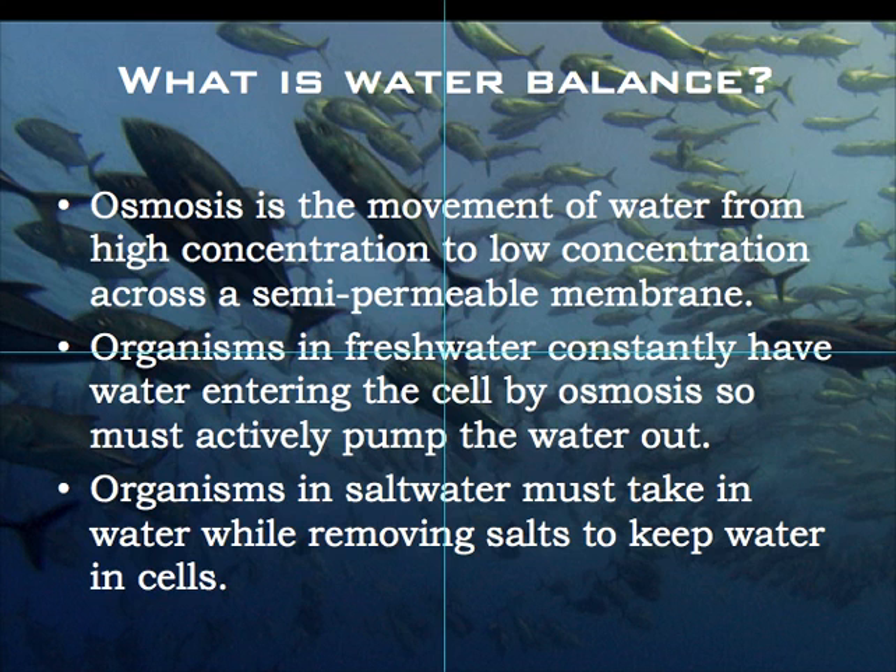As you know, osmosis is the movement of water from high concentration to low concentration through a semi-permeable membrane. So if you live in fresh water, that means that your body contents are saltier, water's going to want to come in by osmosis, and so you've got to actively get rid of it. But if you live in salt water, the reverse happens, because the environment's saltier, so water gets sucked out of the body.